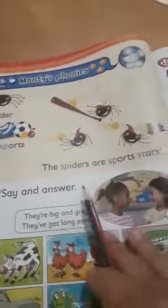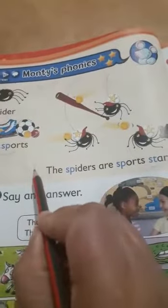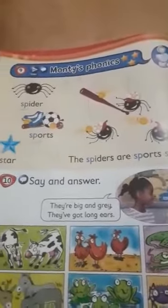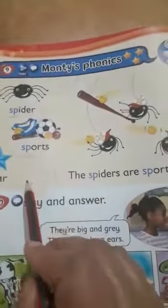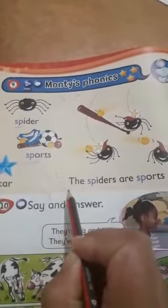The sp blends: spiders, sports. Here you have S-T, which gives the sound 'st'. For example, 'stars' — st, stars. Another example with sp: 'spoon' — sp, spoon. Is this clear?